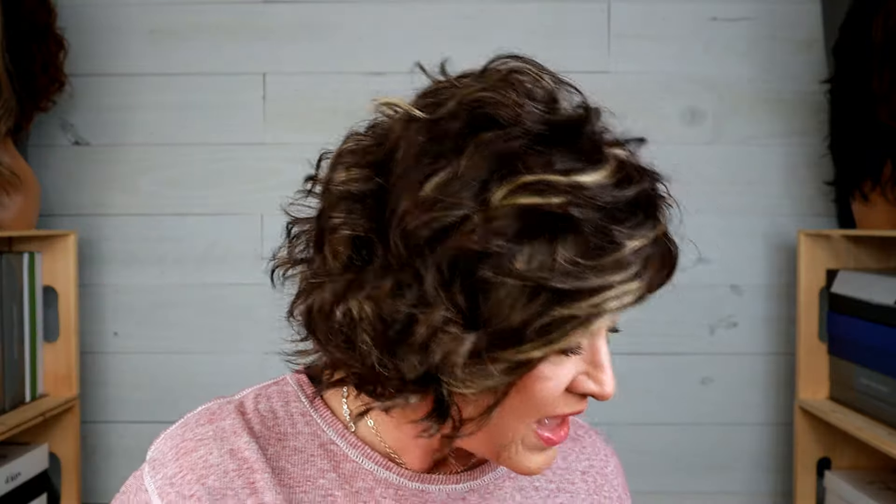This curl pattern gives it a lot of volume. If you've been losing your hair for a long time, this may be challenging because it's a very full wig. I'm going to show you a trick I always use with wigs — either because I love to wear headbands with wigs, or as a practical solution.